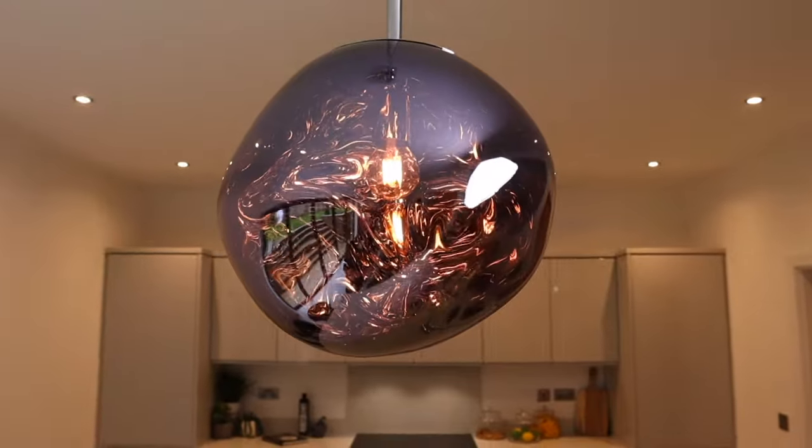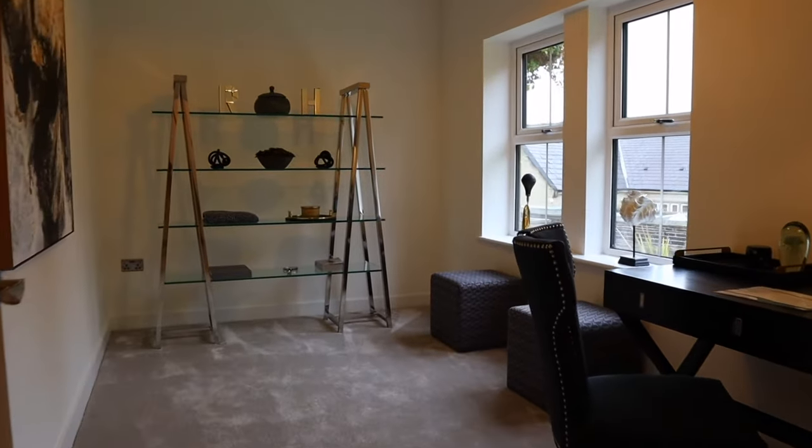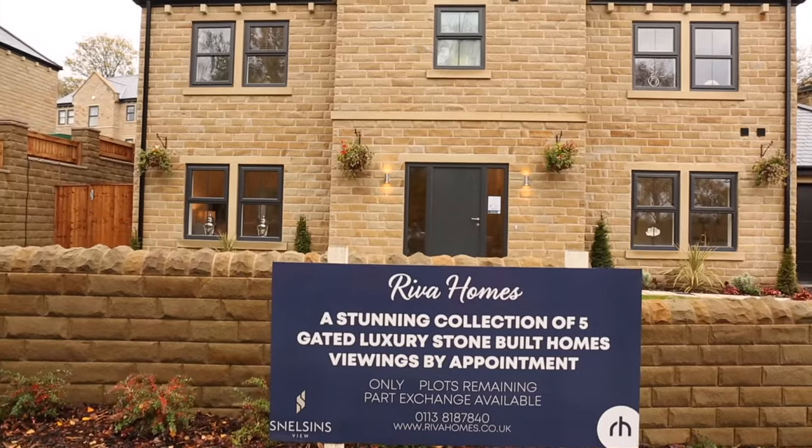You'll need to be qualified by a mortgage specialist and have a mortgage decision in principle available. You also need to be proceedable. This means that you're a first-time buyer, renting, have accepted an offer on your home, or accepted a part exchange offer from us.